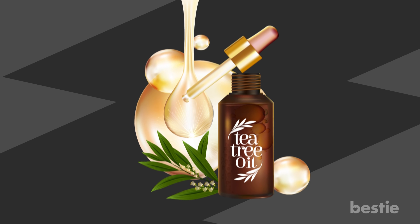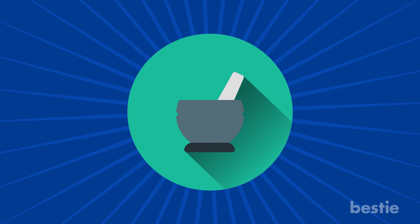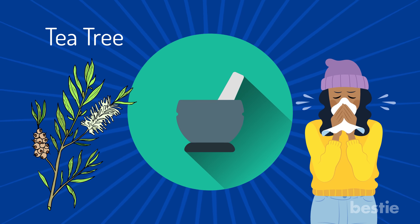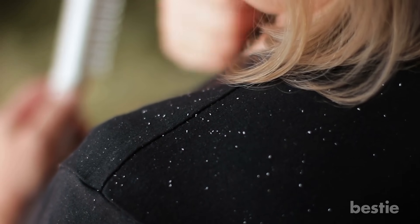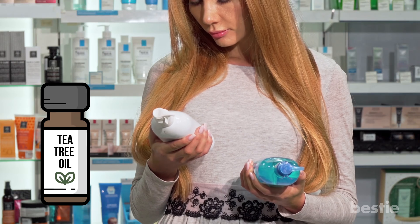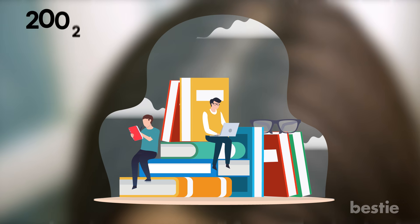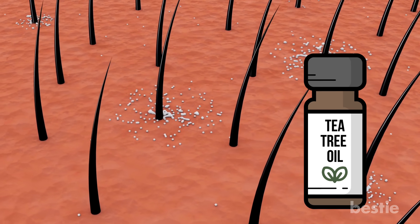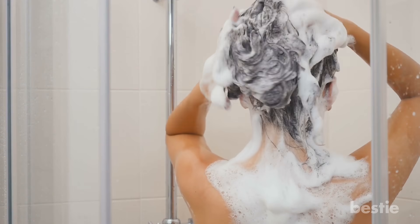Tea Tree Oil. This substance has many health benefits across the board. Originating in Australia, aborigines would extract oil by crushing leaves from tea trees, which would then be inhaled in order to treat sickness. Fast forward throughout the ages, we are now using it to treat hair. If you suffer from dandruff, tea tree oil is particularly effective. Just find a product containing tea tree oil — something like shampoo will do the trick. Shampoo containing tea tree oil was shown to be 40% more effective against dandruff in a study from 2002. The next time you are taking a shower, take a small bit of oil and mix it with your shampoo before applying it to your head.